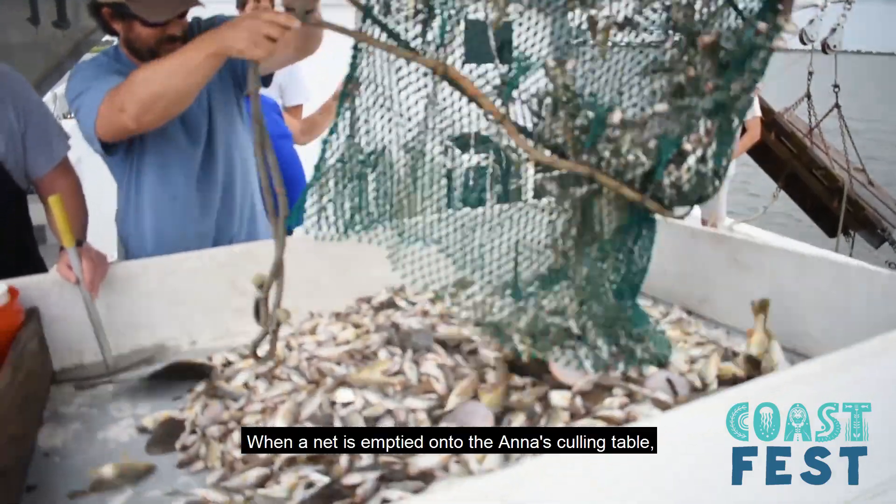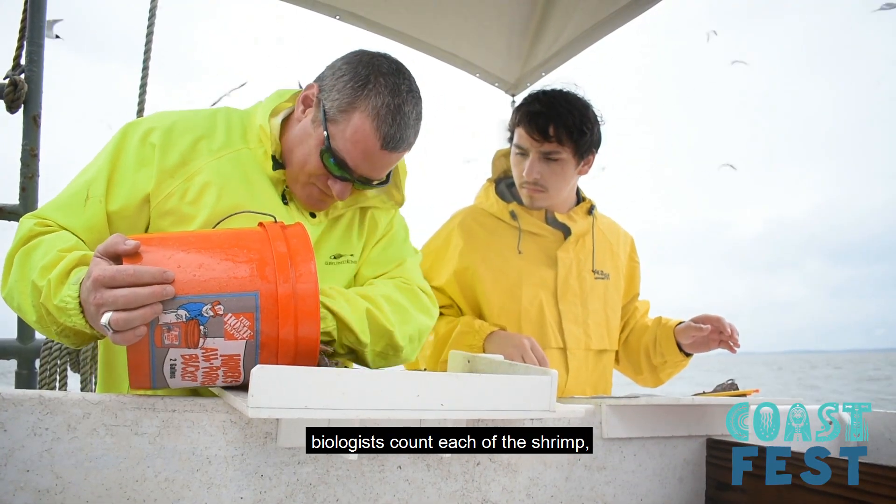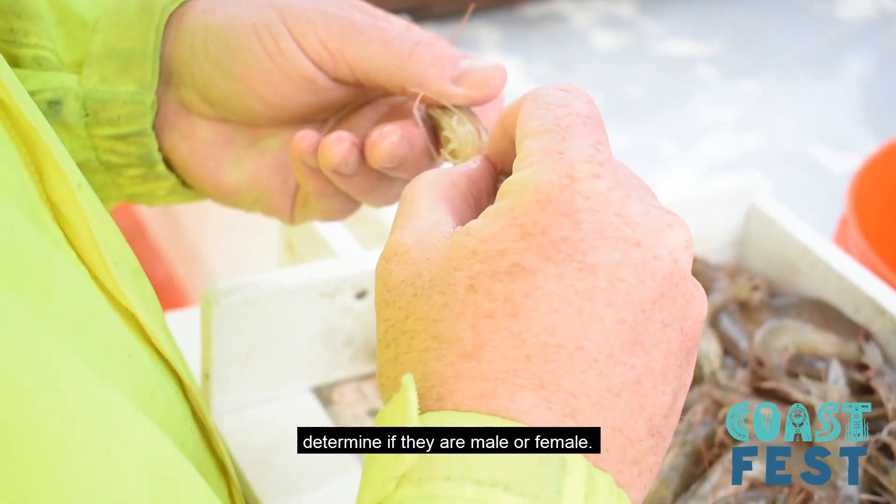When a net is emptied on the ANA's culling table, biologists count each of the shrimp, measure their lengths, and determine if they are male or female.